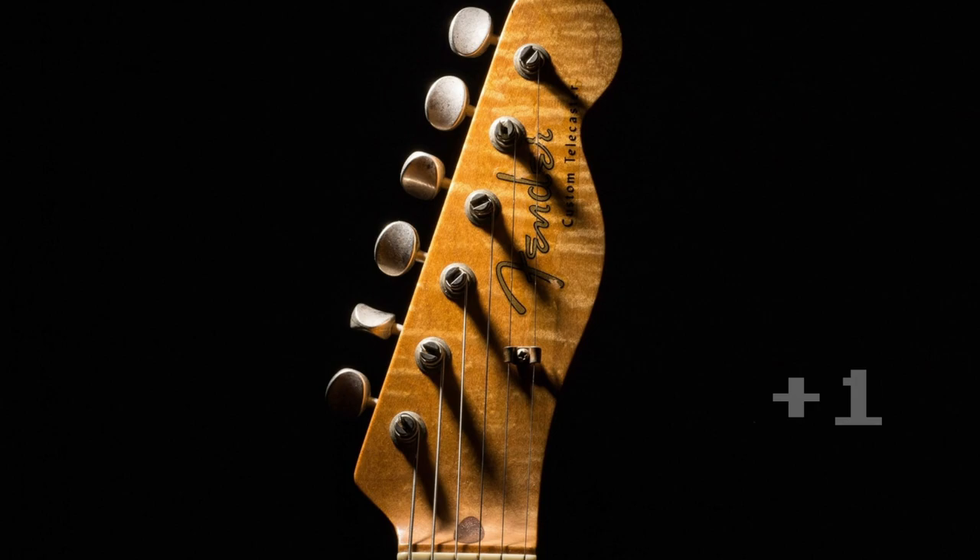The answer is D. A guitar. If you got it right, give yourself a point.